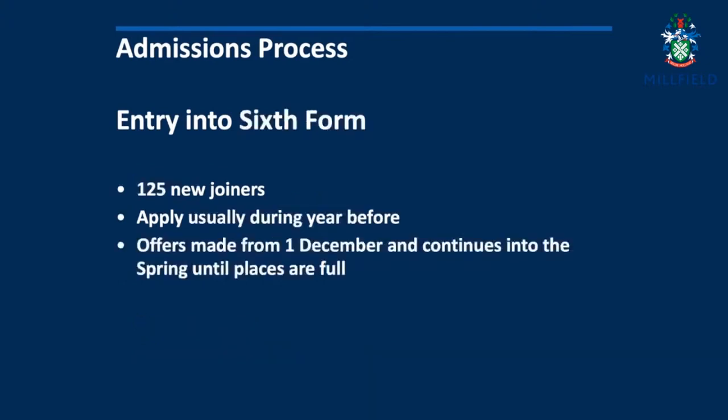Our sixth form intake is significant, with 125 new students joining each year. For UK applicants, we make our offers for sixth form students on the 1st of December in the year preceding entry, but we continue to make further offers well into the spring for that year group.